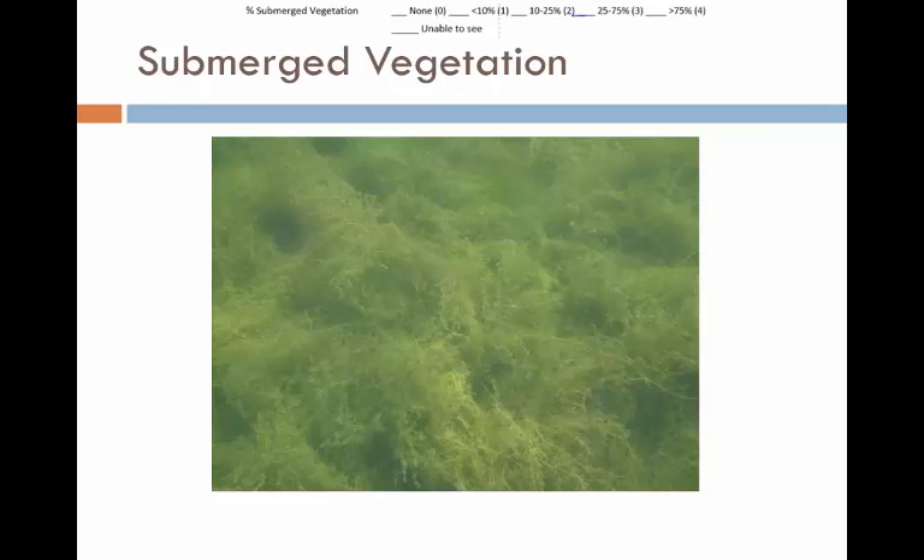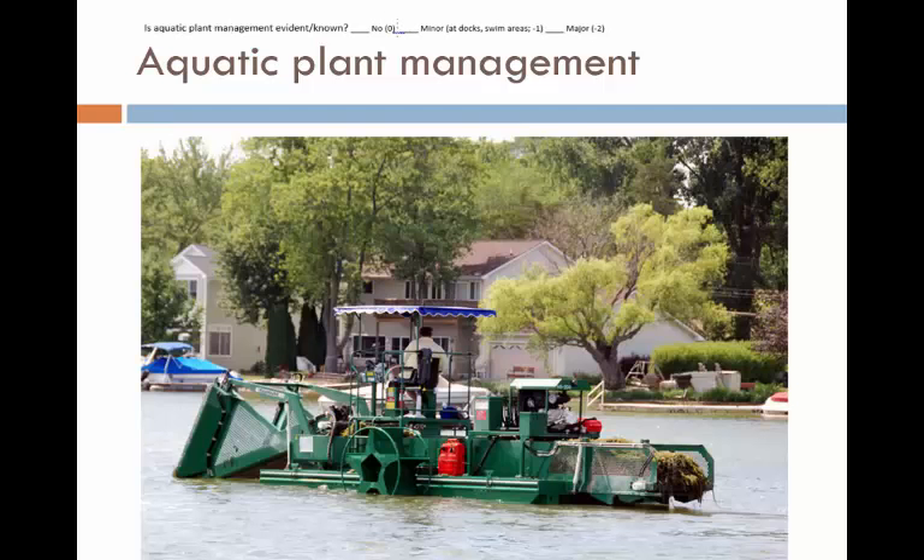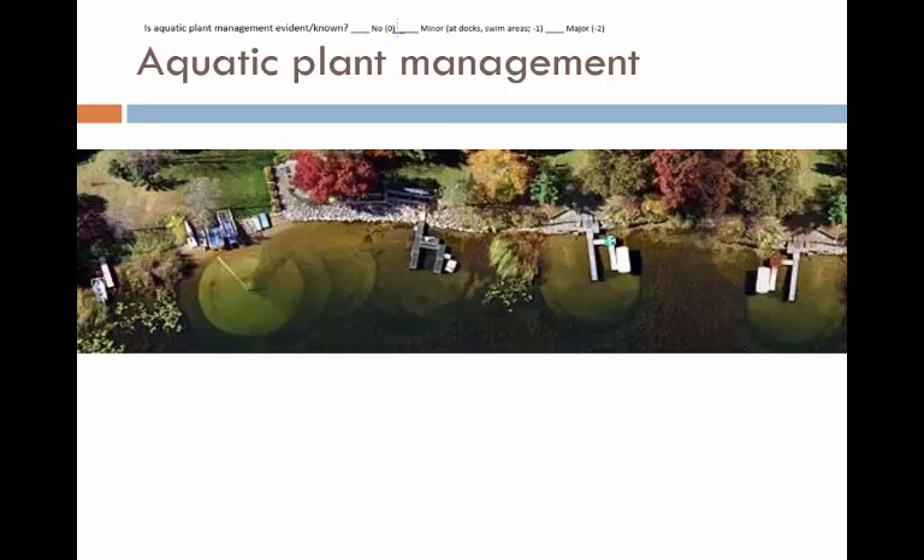Submerged vegetation may also be far beneath the surface, growing low against the lake bottom. Now let's look at evidence of aquatic plant management. A single bubbler is minor aquatic plant management — the constant disturbance by bubbles prevents floating plants and other vegetation from taking root in a small area. Mechanical harvesting across an entire section or much of it would be considered major management activity. Weed roller use in a few places could be considered minor, but if everyone's doing it, leading to nearly continuous removal of aquatic vegetation, then you can call it major.